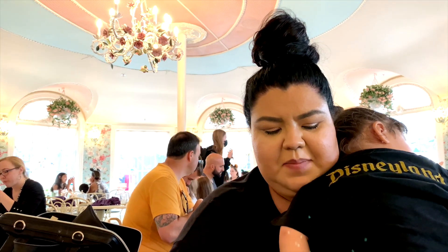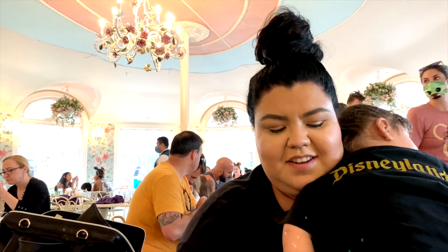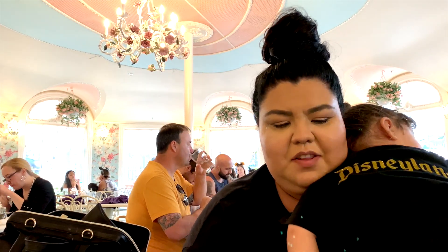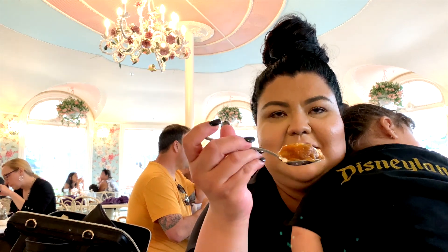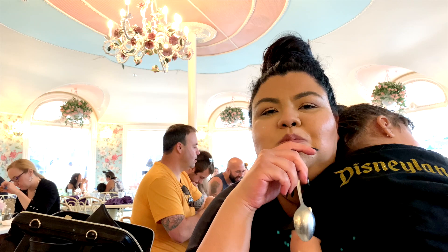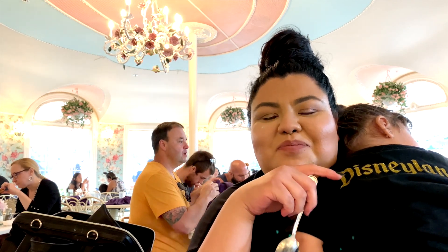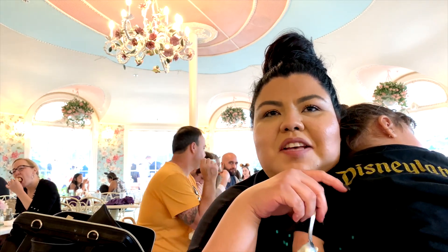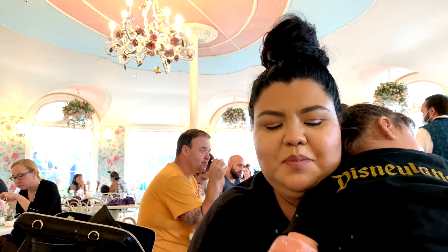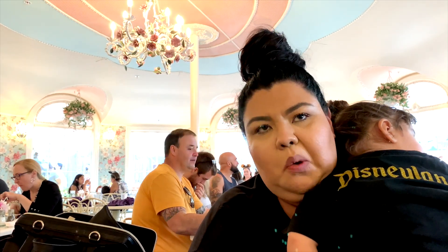I'm going to give my two cents on this pumpkin monkey bread. It's so good. You can see all the pumpkin puree on there too. Got a nice bite. Oh my god, so good. It's like everything we could want in the fall. It's sweet and savory.